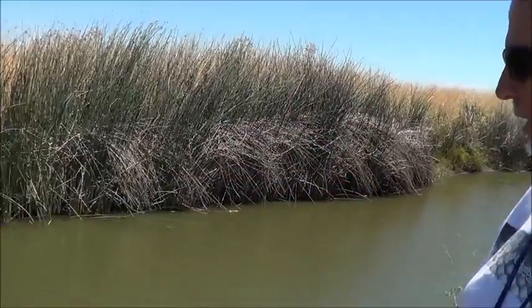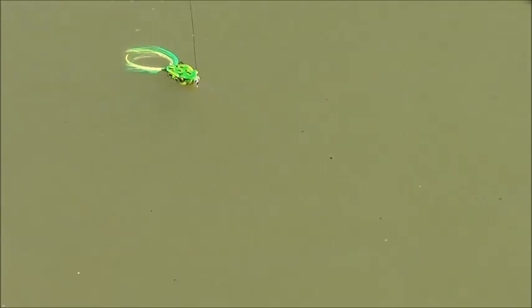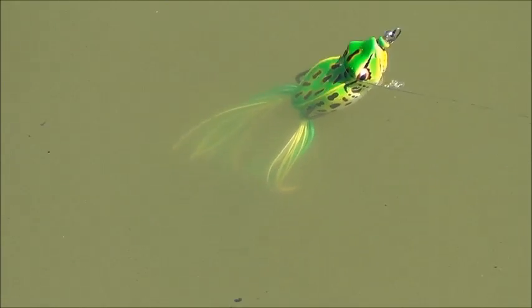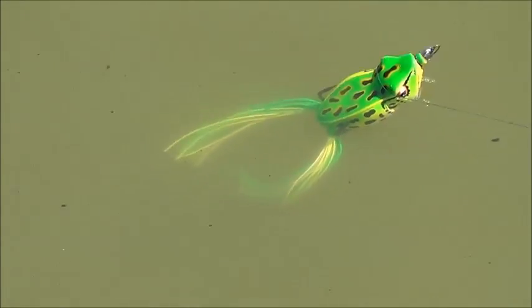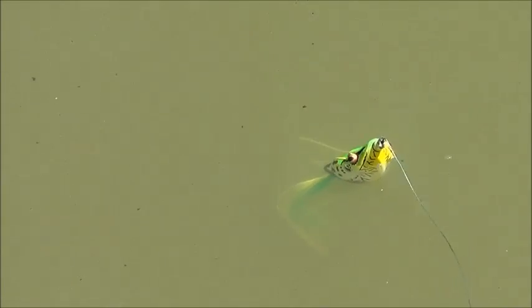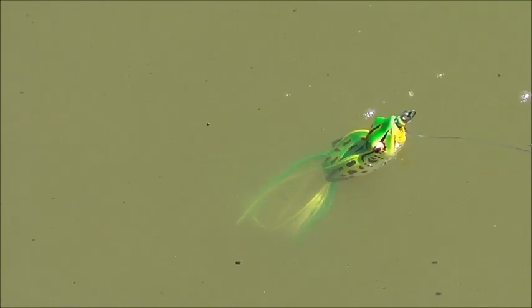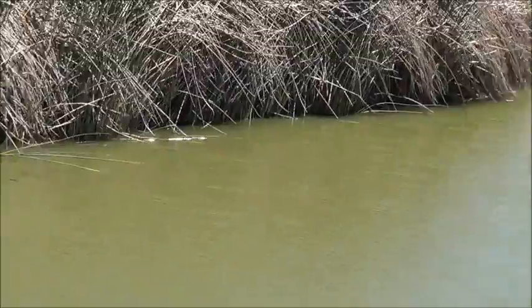The frog did something we didn't know it did - check this out. After twitching it and becoming stationary, it just relaxes like a normal bullfrog. Yeah, we were watching one last week and it moved just like that. I think that's a great feature, by the way. River2Sea - hopefully we're back with the fish though, that's what we're here for.